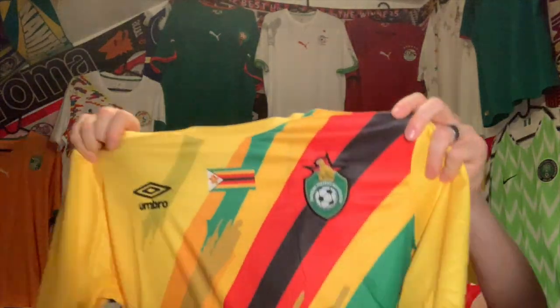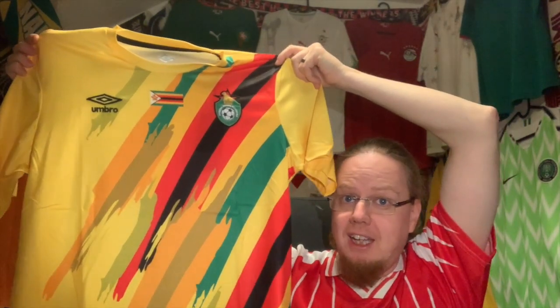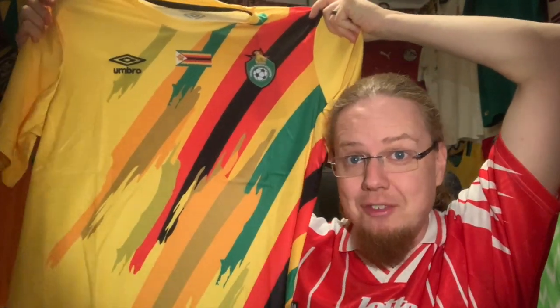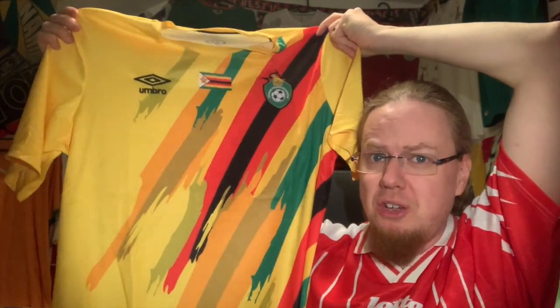Going all the way from Italy to the south of Africa — Zimbabwe! Gorgeous shirt, absolutely gorgeous. What I like about it so much is the brushstroke effect, which is applied to the entirety of the shirt. You can already see the Zimbabwe flag in it. It absolutely looks gorgeous and outstanding. Umbro issued a few really nice shirts for this year's AFCON — all of them are worthwhile — but I could only pick one, and that's the one I went for.